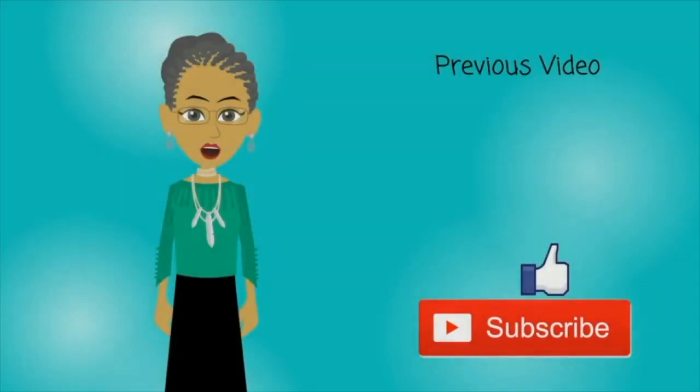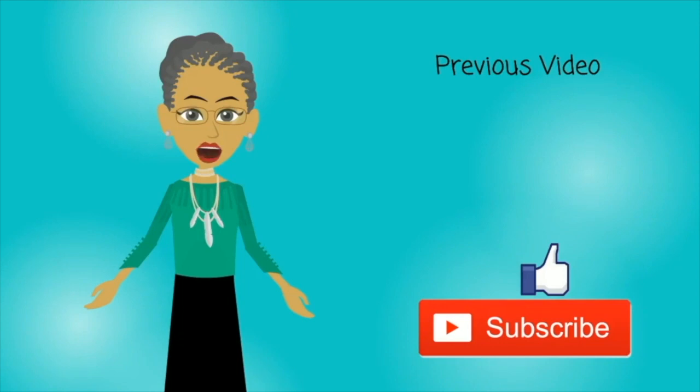Thank you for visiting Grammy's Book Nook. To get more information for this book, check the description box below. Be sure to thumbs up this video and click the subscribe button for the latest videos on Grammy's Book Nook.